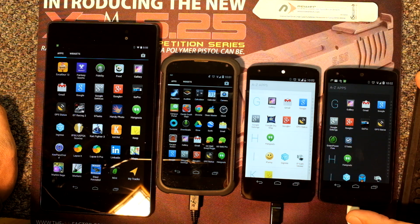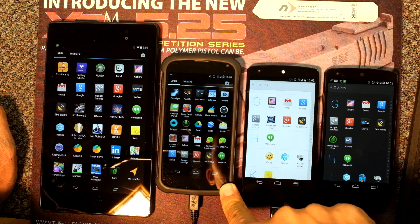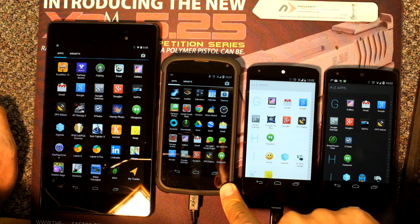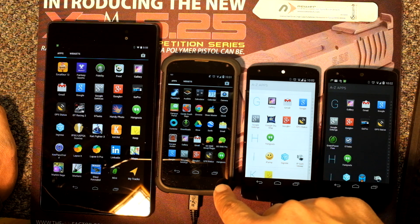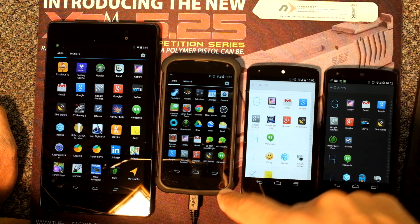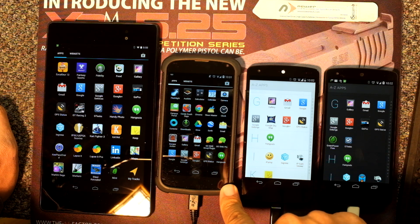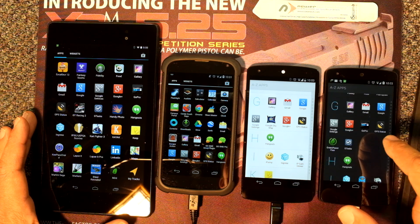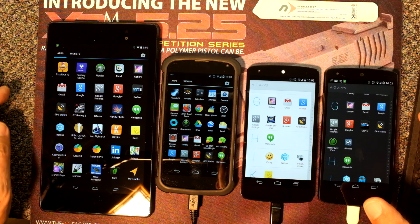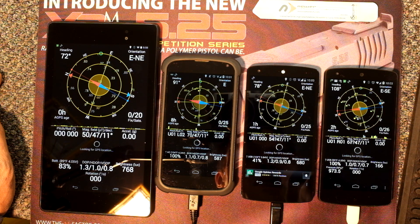We're going to compare them to the Nexus 4, which has always had rock-solid GPS performance. I often use My Tracks, turn on the tracking feature, throw it in a backpack, and go for a ride on the dirt bike — really solid performance even hidden at the bottom of a backpack on the trail. I'll use an app called GPS Status for a graphical representation of satellites and lock time established by each device.